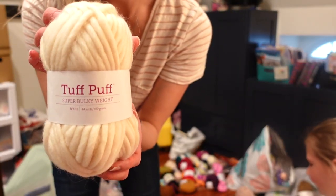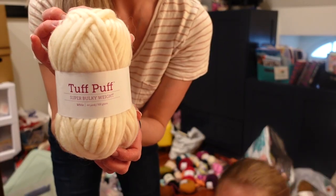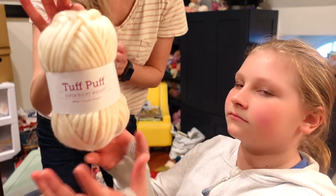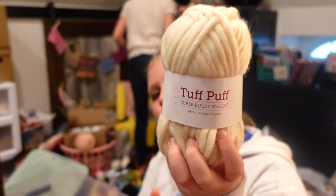Another favorite is Tuff Puff from Knit Picks. I use this in a bunch of my hats recently — my Annalee hat, I'll link that below, uses Tuff Puff. This is a really great super bulky yarn, 100% wool from Knit Picks. Love it, love it, love it.